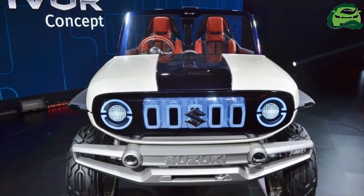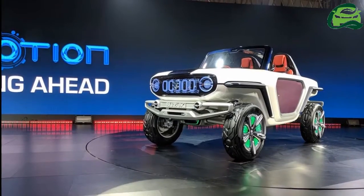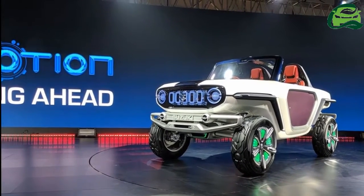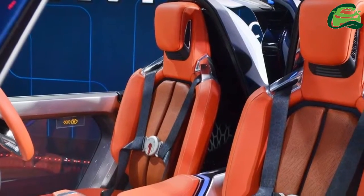Maruti Suzuki showcased the Suzuki e-Survivor concept at the 2018 Auto Expo. The concept is a design study that previews an all-electric 4WD compact SUV.